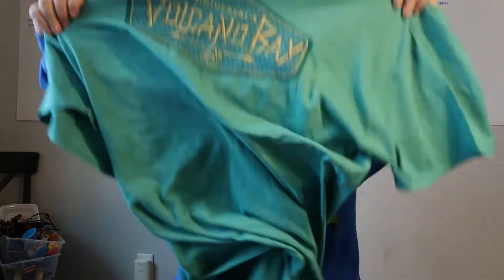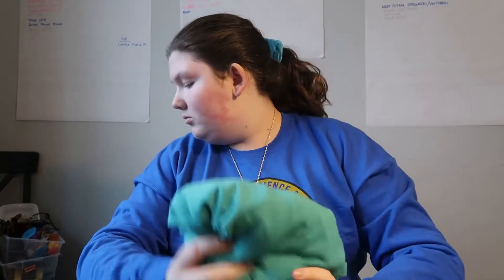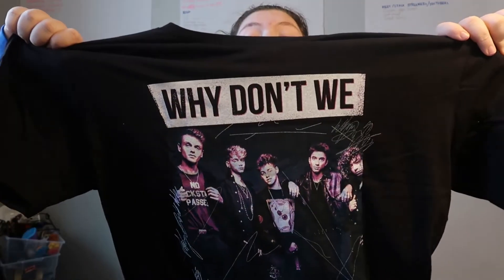We're going to move on to some more clothes. This first clothing item I was actually going to wear today, but it was really long — so it's more of a night shirt or a swim cover-up. It's this Volcano Bay t-shirt. I really like it; it's a really nice color and really soft. Then the next shirt I got is this Why Don't We shirt. Obviously, I love Why Don't We. It's a really good shirt.